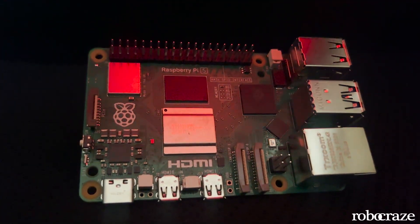Raspberry Pi 5 now comes with two different LPDDR4X RAM variants: a 4GB and an 8GB.